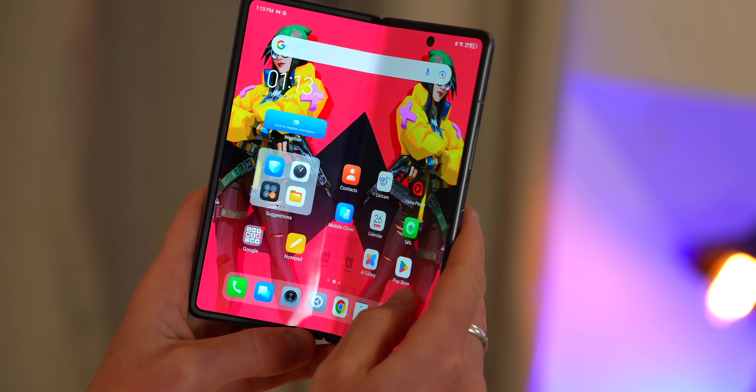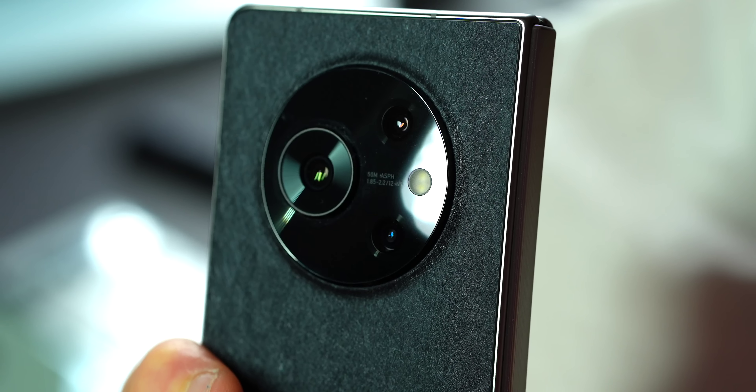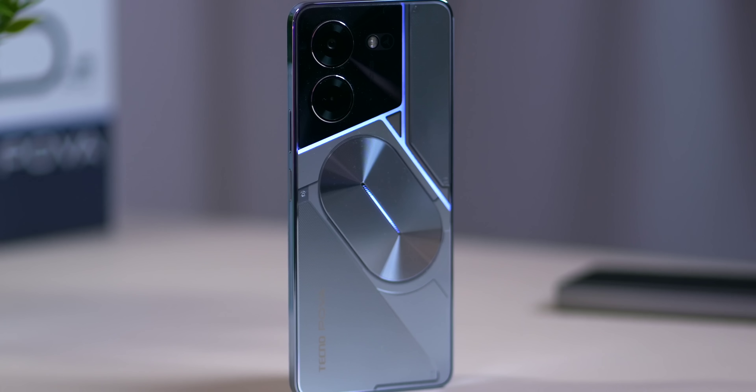Regardless of actual sales, the Phantom V Fold was a big win for Tecno because the media attention massively increased their visibility on the world stage. But Tecno haven't just stopped there in 2023 — their push for global domination now brings to the table the POVA 5 Pro, which Tecno believes could be one of the best budget phones to date.